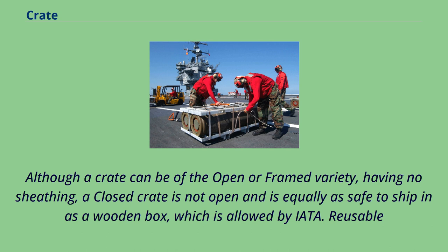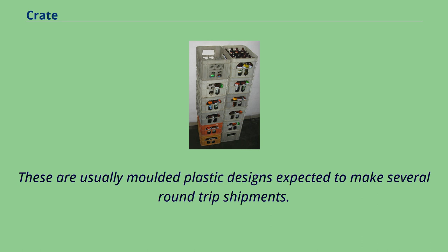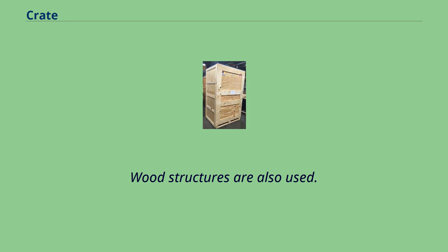Reusable. Mineral water bottles in crates. Milk crates and bottle crates are a form of reusable packaging used to ship to retail stores and to return empty bottles to the bottler or packager. These are usually molded plastic designs expected to make several round-trip shipments. Wood structures are also used.